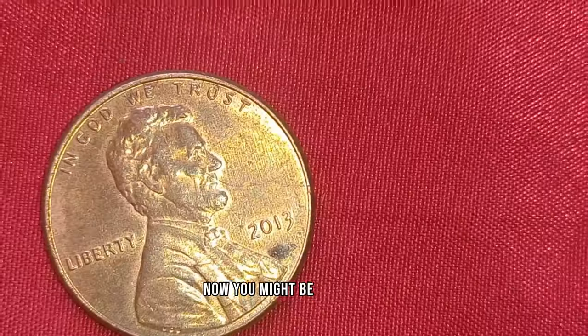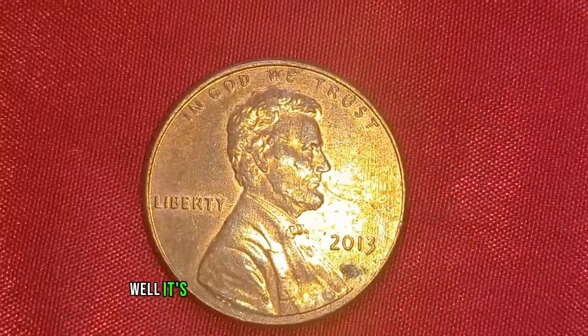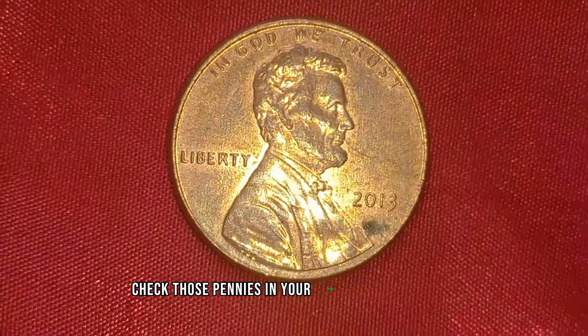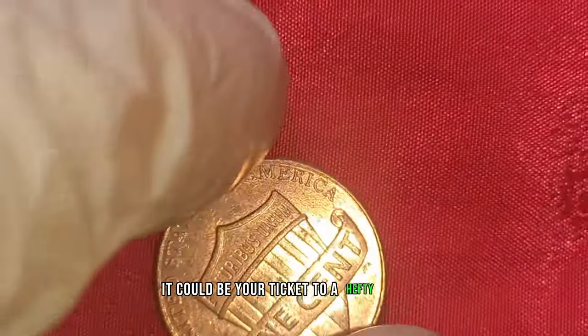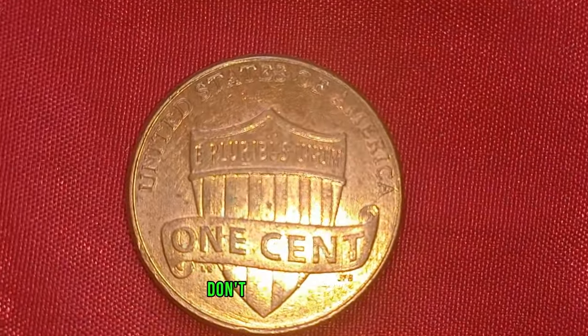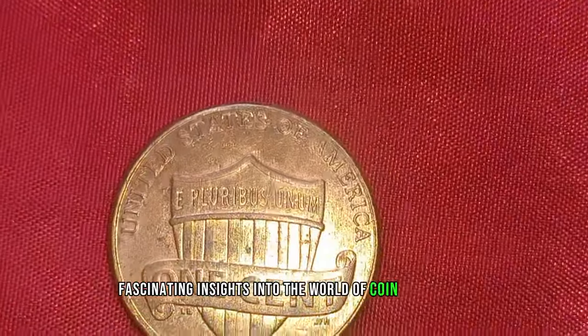Now, you might be wondering, how do I know if I've struck gold with my pocket change? It's all about paying attention to the details. Check those pennies in your piggy bank or coin jar — you never know what treasures you might find. If you happen to stumble upon a 2013 Lincoln penny without the mint mark, hold onto it tight. It could be your ticket to a hefty payday. Thanks for tuning in, folks — don't forget to like, share, and subscribe for more fascinating insights into the world of coin collecting.